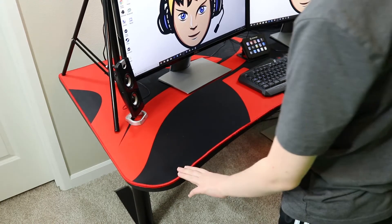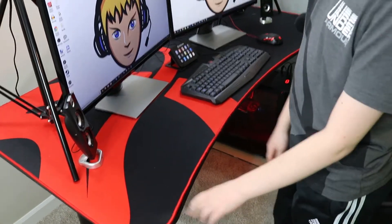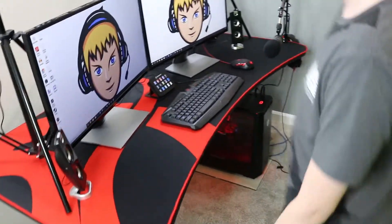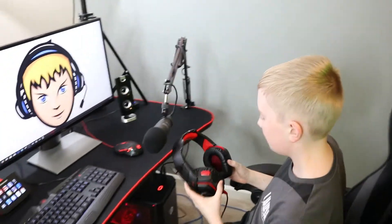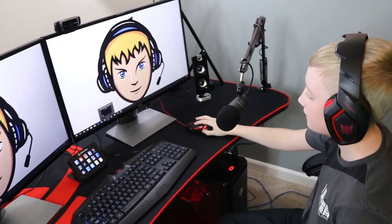I have a gaming desk to support my setup and it has a soft surface that works as a mousepad. I have a Respawn chair in all black, an Onikuma headset, and I use OBS to stream.